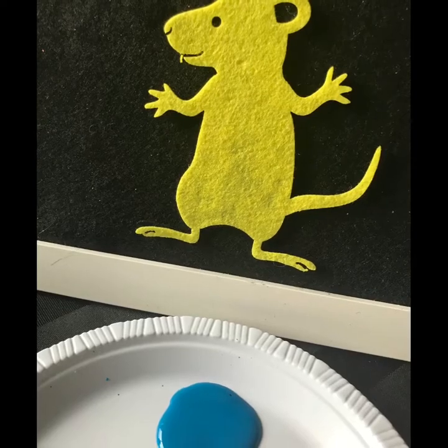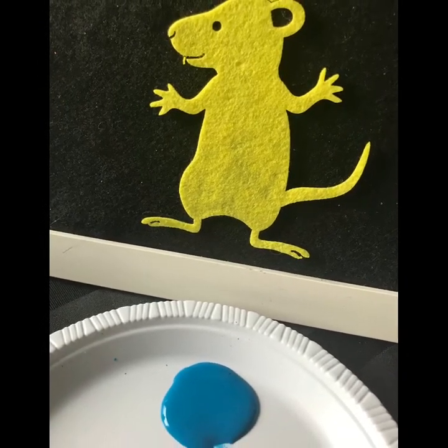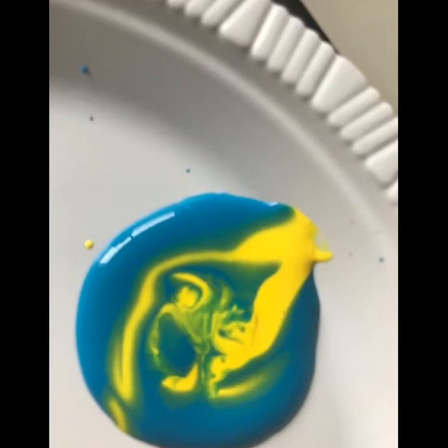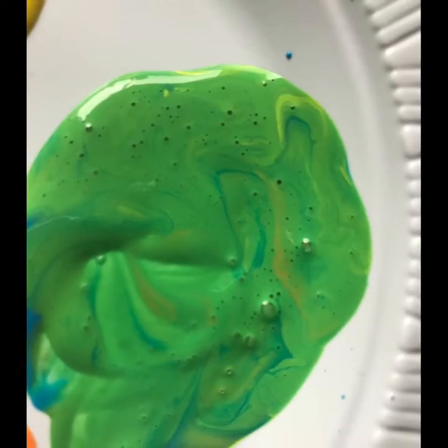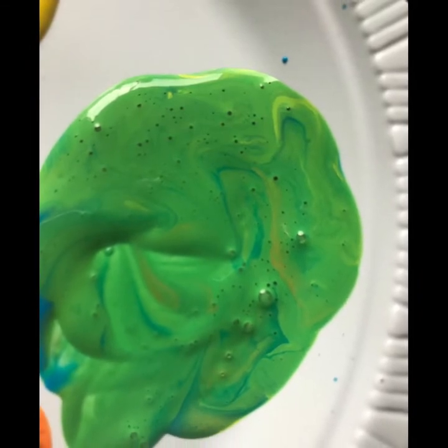Red feet in a yellow puddle make orange. The yellow mouse hopped into a blue puddle. His feet mixed and stirred and mixed until... "Look down!" Yellow feet in a blue puddle make green.